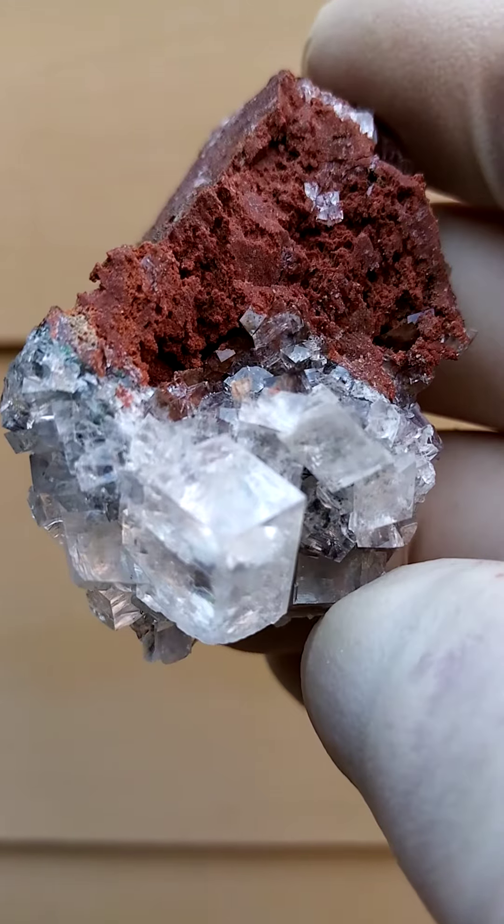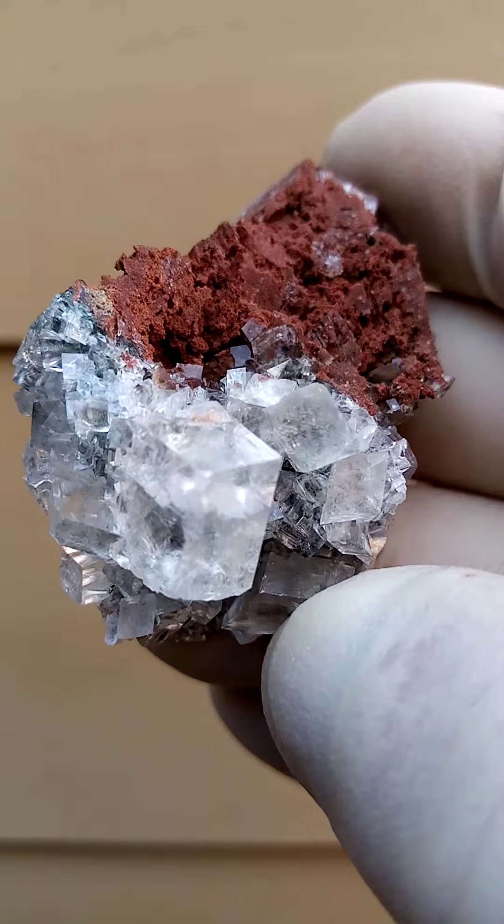Totally water clear, glass clear calcite crystals, pretty large. Counting roughly around fourteen individual crystals visible on the specimen.